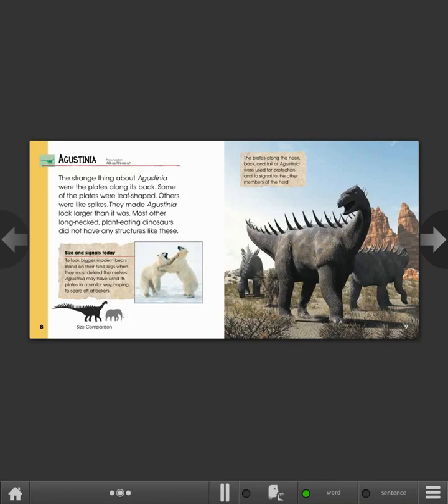Agustinia. The strange thing about Agustinia were the plates along its back. Some of the plates were leaf-shaped; others were like spikes. They made Agustinia look larger than it was. Most other long-necked, plant-eating dinosaurs did not have any structures like these.